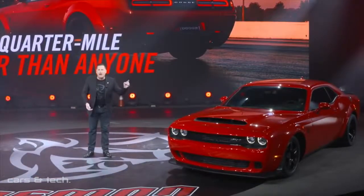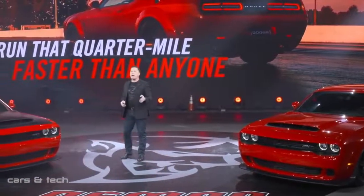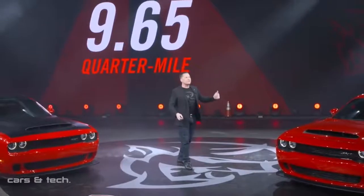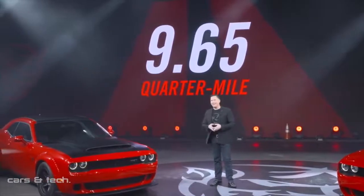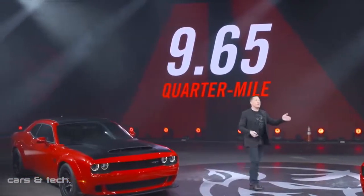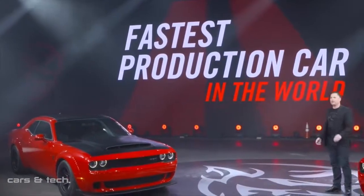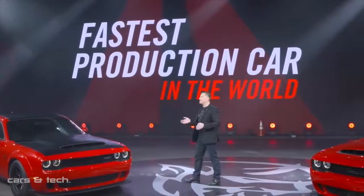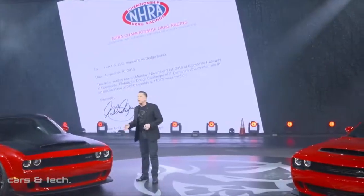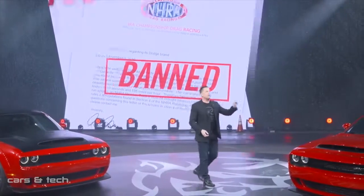Absolutely dominate on street and strip. And when you hit 140 miles an hour and cross that line, you know what you did. And the scoreboard shares your feat with the nearby world — 9.65 seconds. What you did there was make history, behind the wheel of the fastest production car in the world. Don't take my word for it — that 9.65 second run was not only certified by the NHRA, it got you a certified letter from them banning it from competition because it's too damn fast.